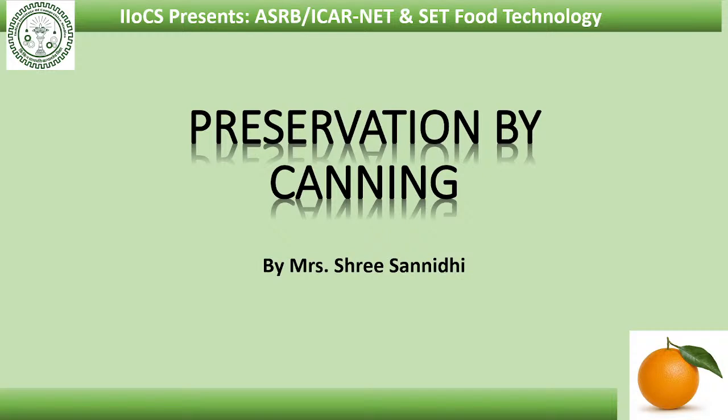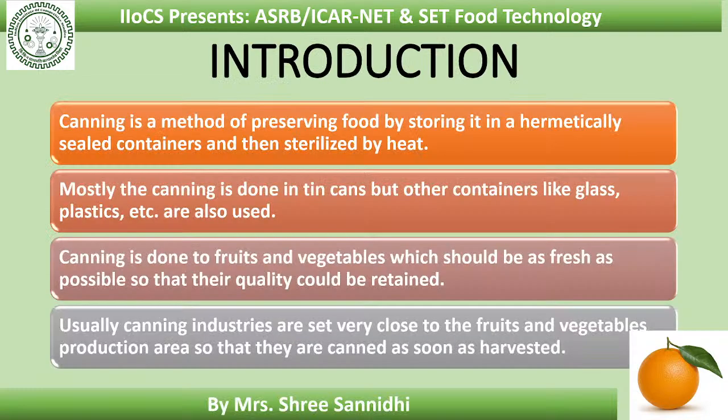Welcome to iiocs.com food tech club. Today's topic is preservation by canning. Canning is a method of preserving food by storing it in a hermetically sealed container and then sterilizing by heat. Hermetical sealing means sealing in an airtight container, and after sealing, the canned food is sterilized by heat.